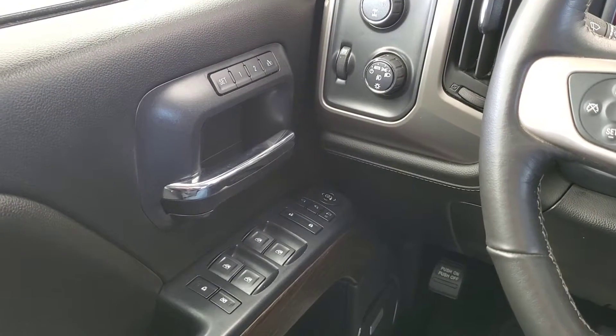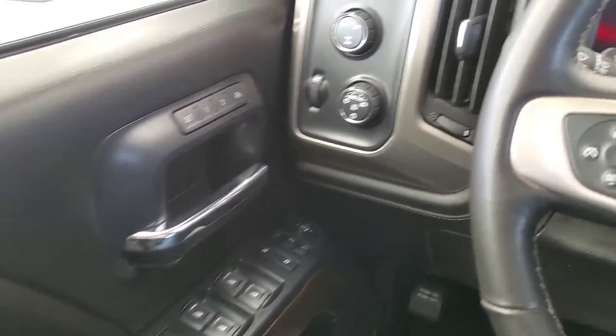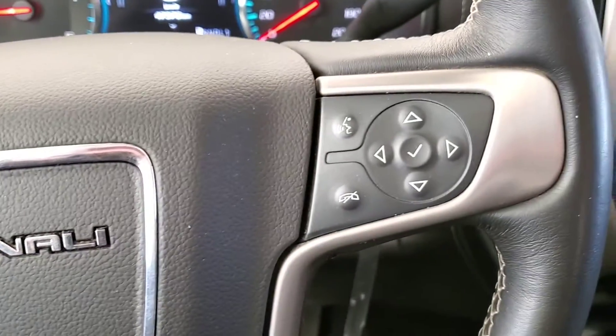It comes with great features like power door locks, windows and mirrors, along with a memory driver's seat and Bose audio. We've got our heated steering wheel with cruise control, voice command with Bluetooth.